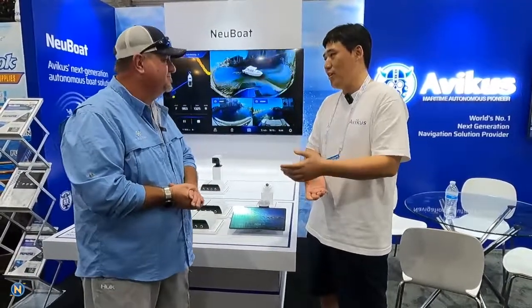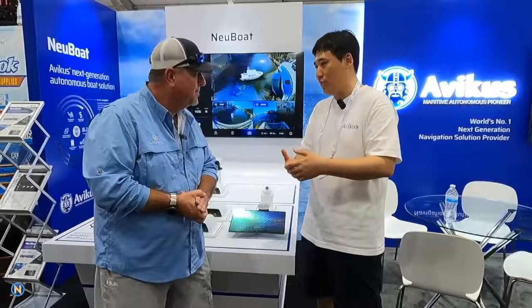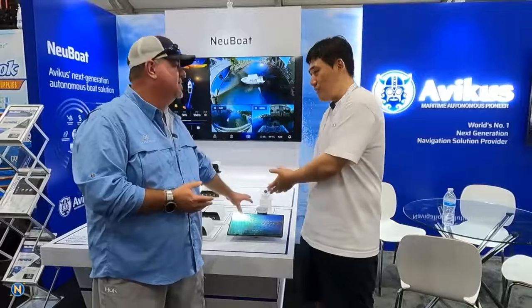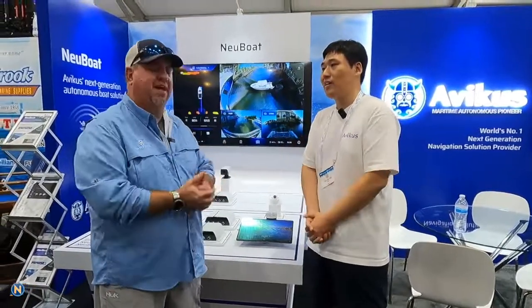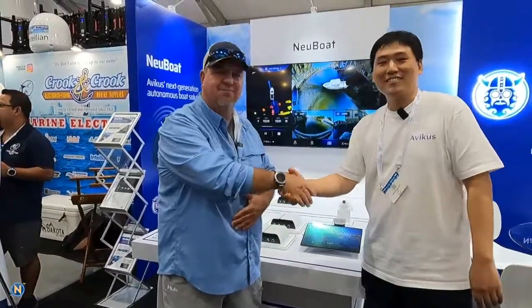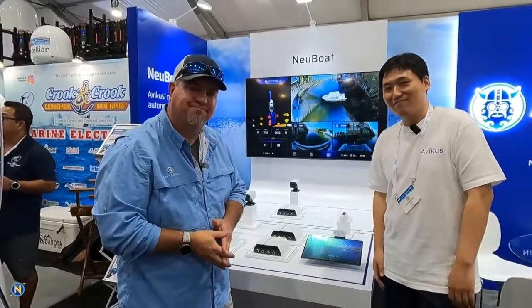We are collaborating and discussing with Navico and Garmin Life — that kind of MFD integration — so someday you'll be able to see our solution on your display. Thank you very much for your time. Thanks guys, bye!